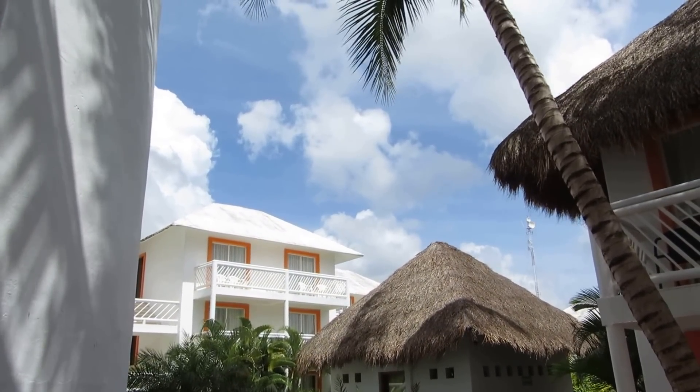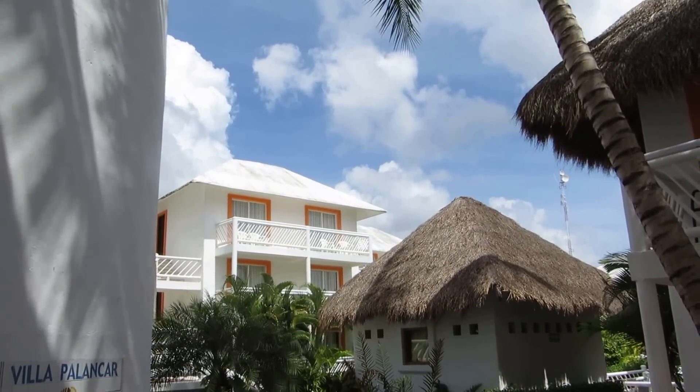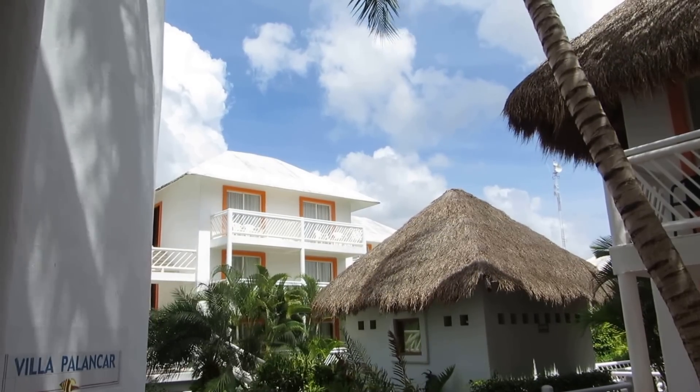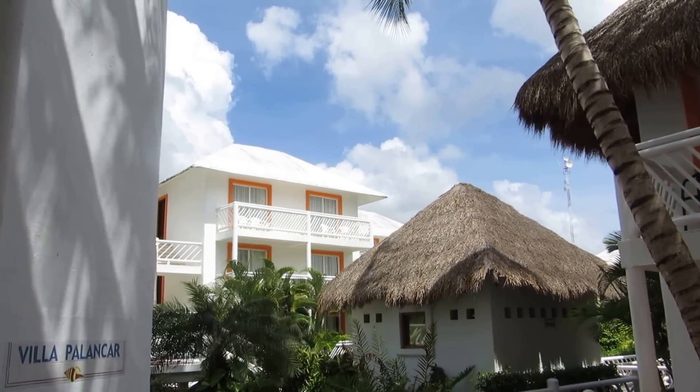Alright kids, it's a beautiful day here in beautiful Cozumel, Mexico. We're here live on location with Justin from Mr. Justin's Tube — that's me and my channel on YouTube. We are at the Sunscapes Sabor Resort all-inclusive here and we're just going to give you a little room tour.